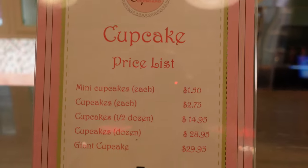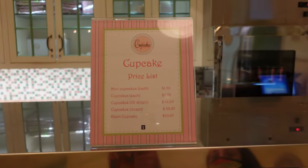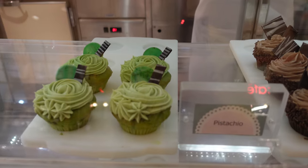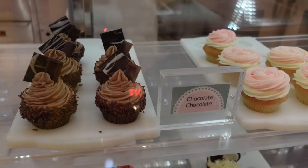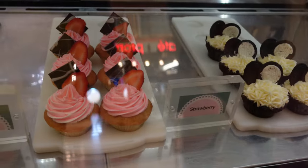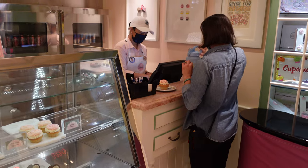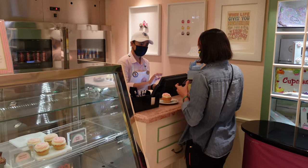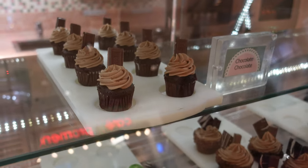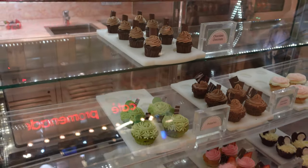Here's the cupcake prices and at the bottom — giant cupcake, $29.95. Is a giant cupcake just a cake though? Here are today's flavor options: pistachio, chocolate, vanilla, Oreo, strawberry, and red velvet. They'll figure it right out for you, put it on a plate, and you just tap your SeaPass card at the register. Those are the normal sized cupcakes, and the mini cupcakes are $1.50 each as opposed to $2.75 for the regular.